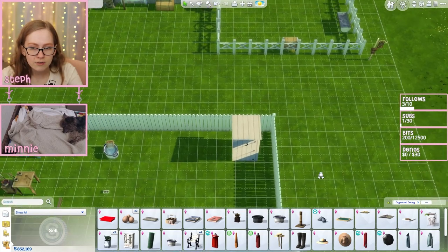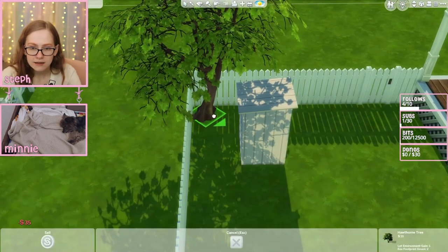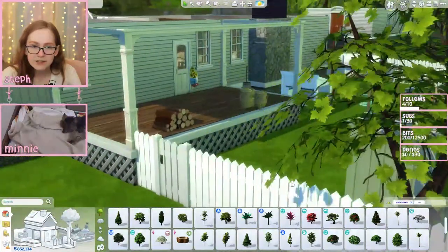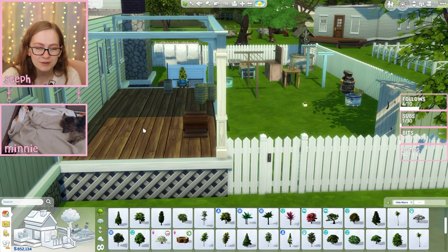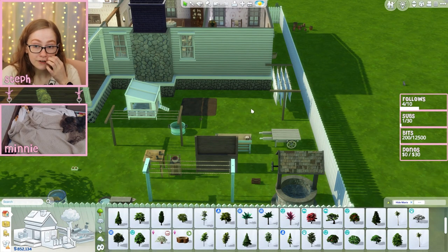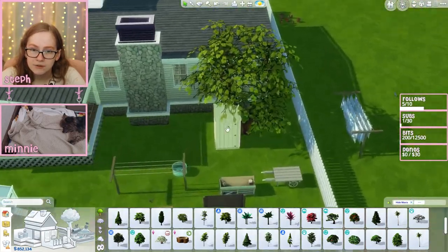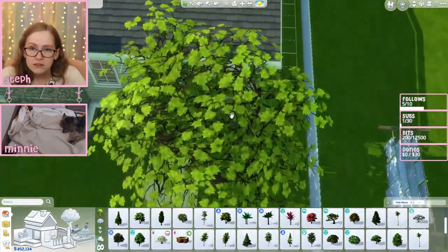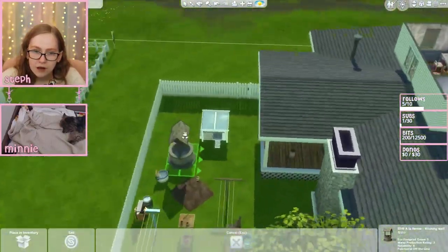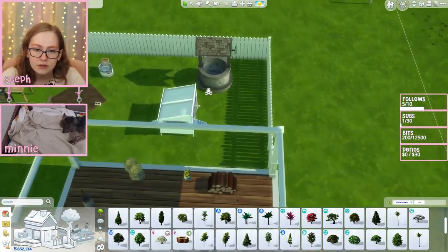We could put a tree by this to offer a little privacy — obviously they're inside when they go to the bathroom, but something like this in the corner. Now we're talking. The only issue I have with the outhouse being here is if I put a table there, they're gonna be looking at someone going to the outhouse. I could tuck it over here. What if we put a tree closer to their house but not in the house, and put it over here?